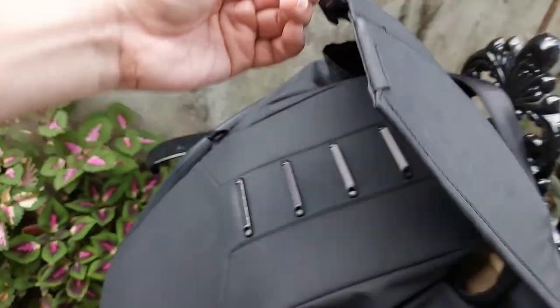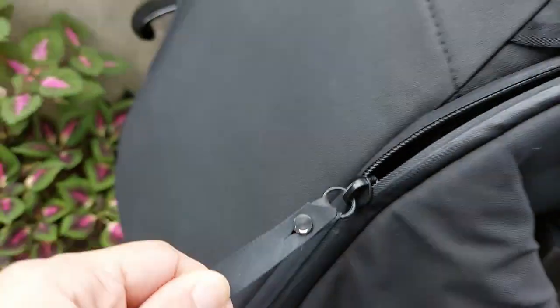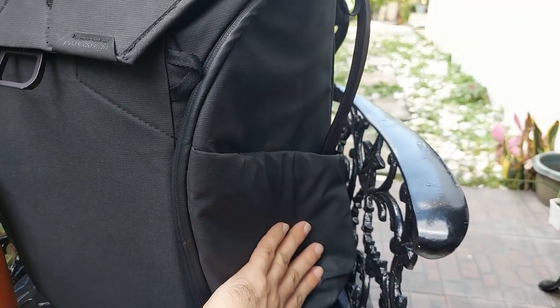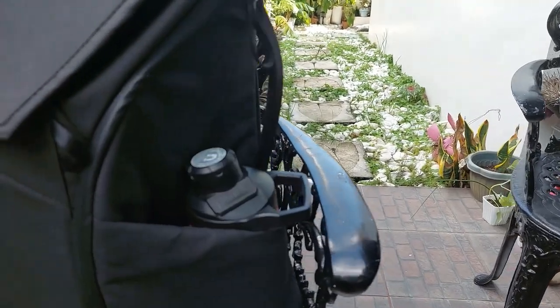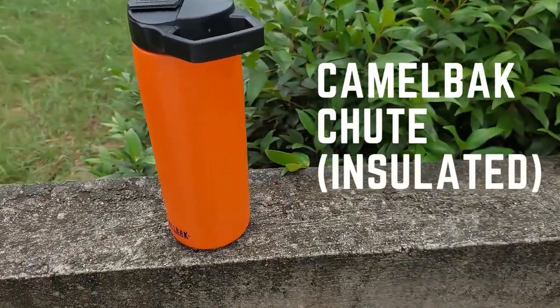Where this bag really shines and the main selling point for me is how you access the inside and the way you organize your stuff in it. It's got great side pockets that lay flat when not in use and can hold up to a 1 liter bottle. I have here my trusty Camelbak Chute which is part of my EDC — I usually keep water in it for daily carry but when I'm heading to the office, it's reserved for coffee.